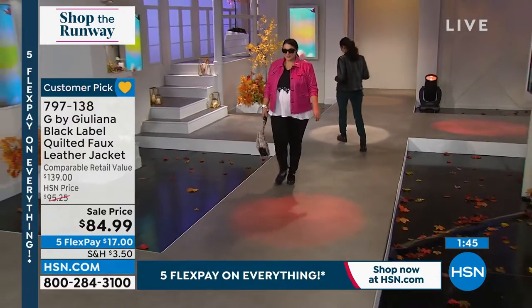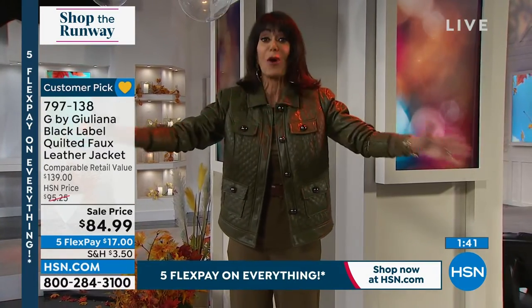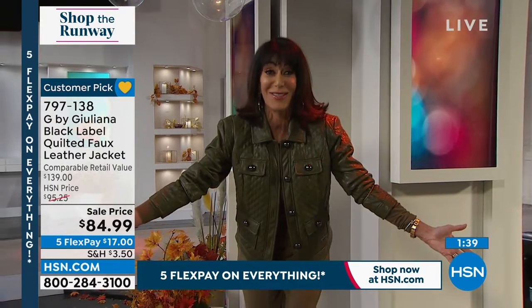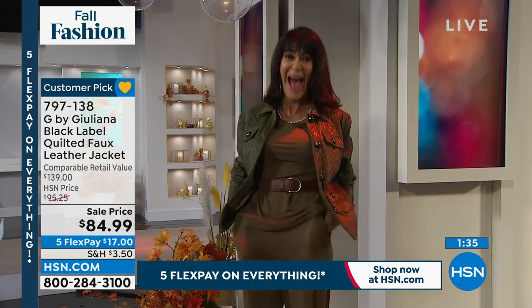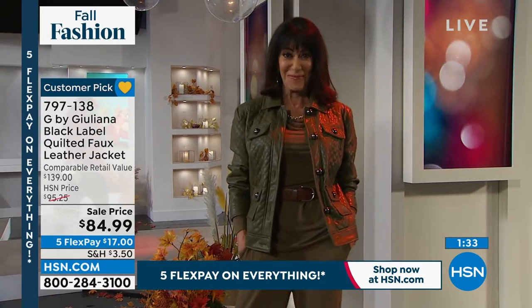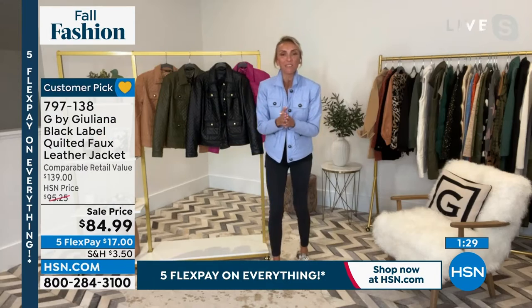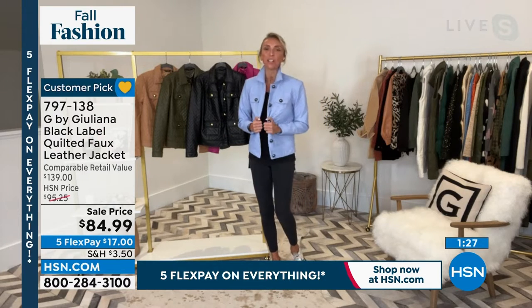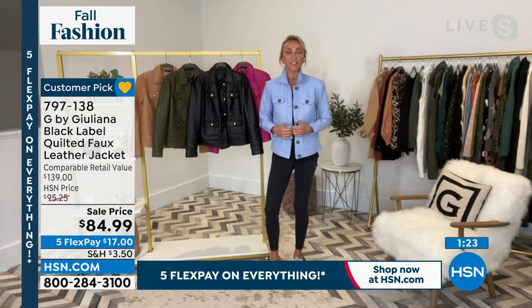Let me bring in the fabulous Juliana Rancic — we brought the runway for you today, Juliana. It's so good to see you. Good to see you, Bobbi. You know I love a good runway. I love that you love my jacket, and this one is seriously one of the best I've ever done in my brand.